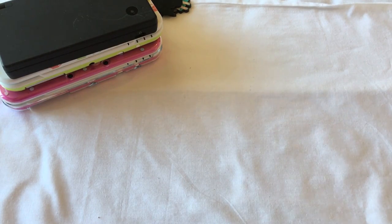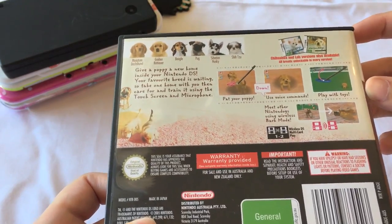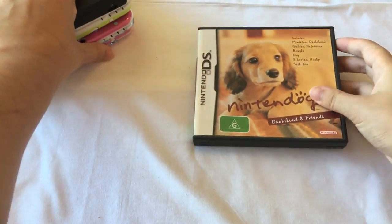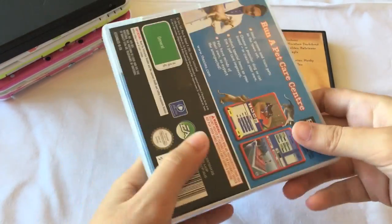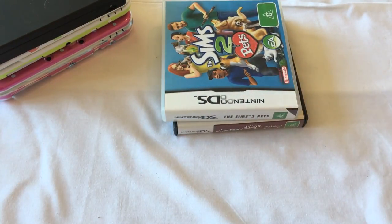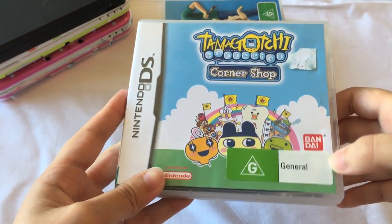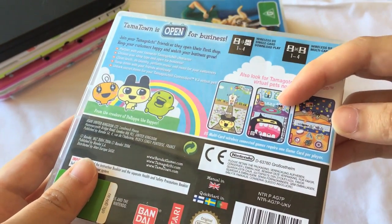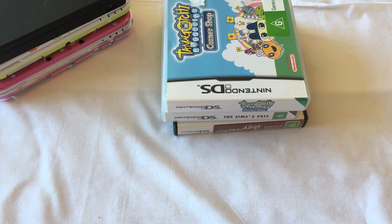So one of the first games that I ever got for my original DS was Nintendogs, and I had so much fun with this game back in the day. Let me know if you guys played this one. I think my favourite one from this set was the Siberian Husky. I also had games like The Sims 2 Pets, though I still prefer the computer game over the console version. I also had the Tamagotchi Corner Shop, and I really love this game. I still play it today because it's a lot of fun — there's something just addictive about the little mini games, like rhythm games, fixing people's teeth at the dentist, making takoyaki and stuff like that. I really recommend that game if you're into older games.